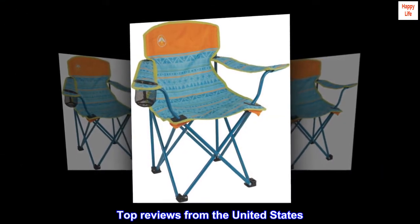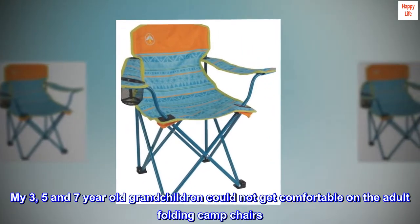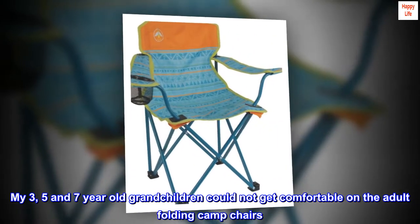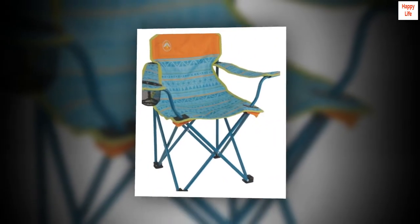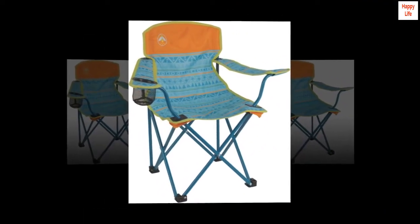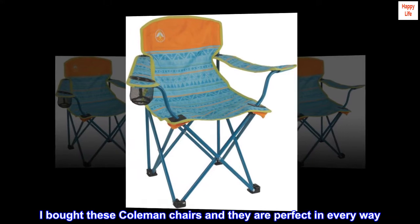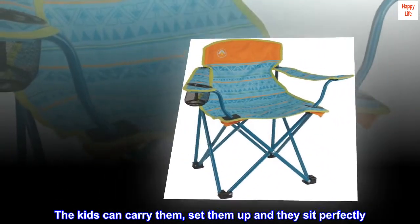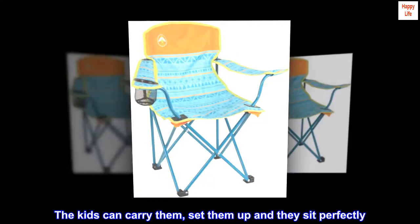Top reviews from the United States. Kids love them. My three, five, and seven-year-old grandchildren could not get comfortable on the adult folding camp chairs. They tried to help carry the adult chairs but they were just too much. I bought these Coleman chairs and they are perfect in every way. The kids can carry them, set them up, and they sit perfectly.